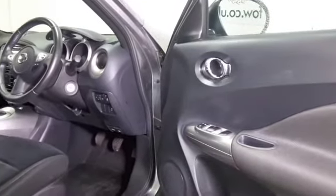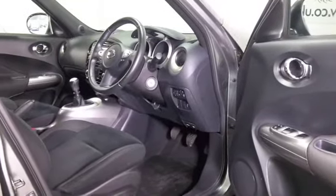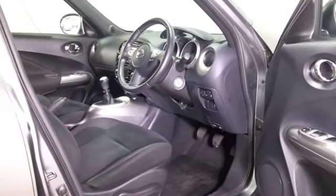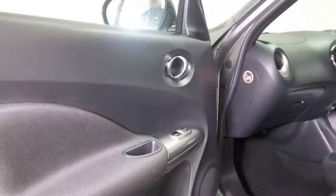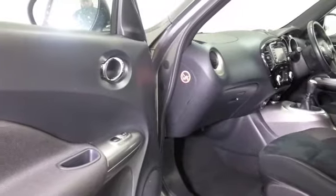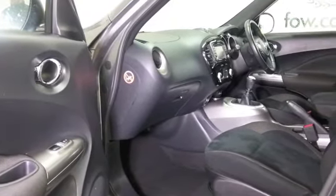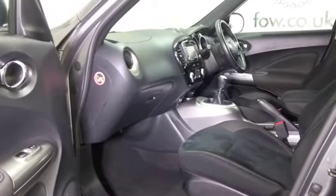This one has the 1.5 diesel. Very dynamic to drive — 0-60 in about 11 seconds, so you'll very much enjoy being behind the wheel. But running costs should be fairly keen. You'll be looking at mid-40s MPG combined, maybe around 50 or thereabouts on a longer run when you're taking it easy.